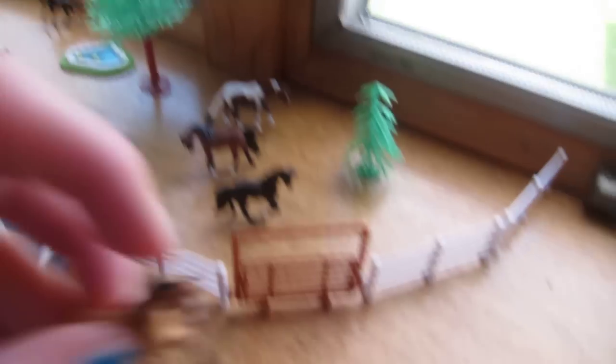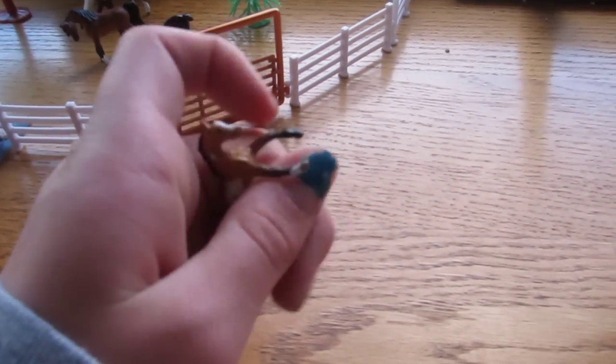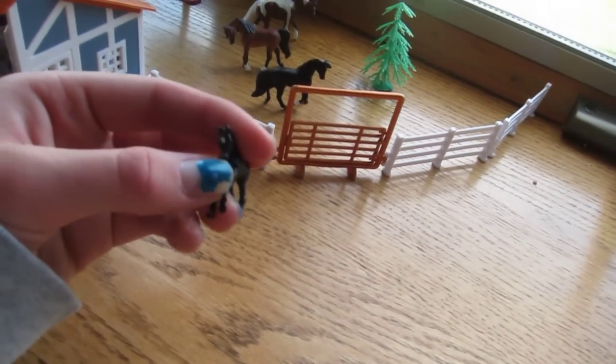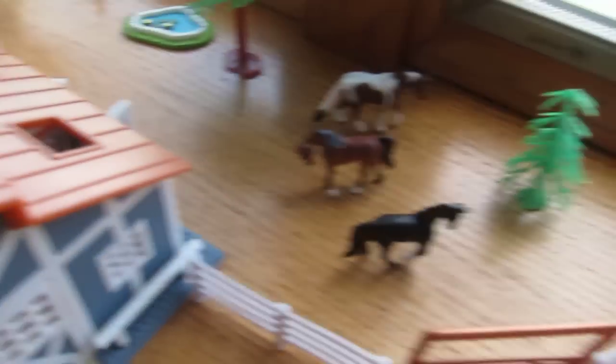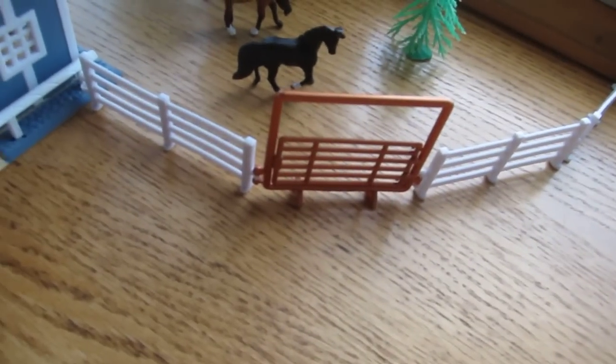And then there are the little foals. This is Belle's foal — he is an American Warmblood, and American Warmbloods come in all colors. And then this is the American Warmblood mare's foal. And then this is Shania's foal — a paint colt. And then this Arabian filly is really cute.